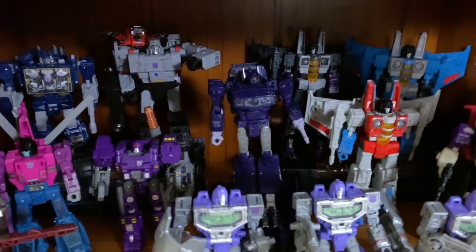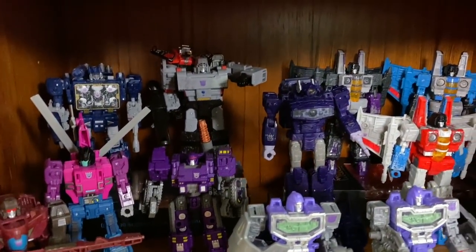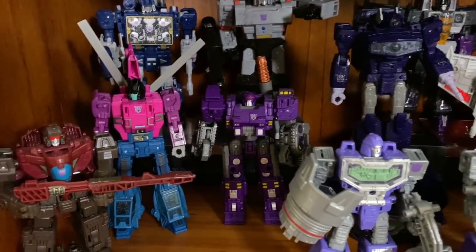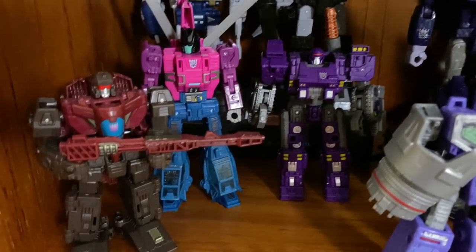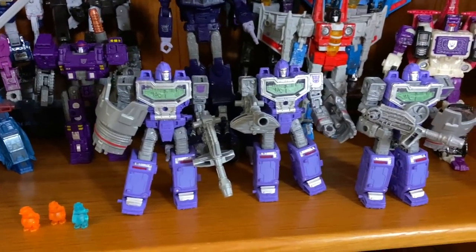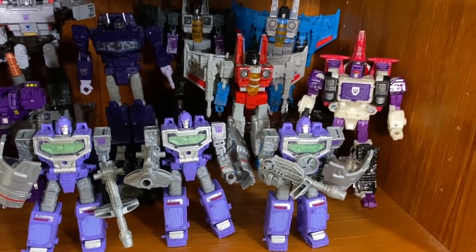One shelf lower I have the Decepticon versions of all those. So you've got Soundwave, Megatron, the Three Seekers, Shockwave in the middle, Brunt, Spinister — who's fantastic — Skytread who's really Flywheels. And then over here we've got Reflector, Refractor, Apeface. They're all good.